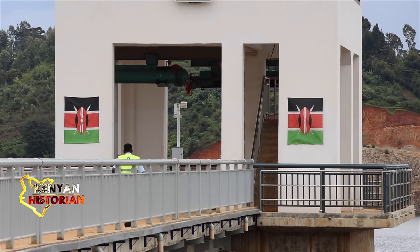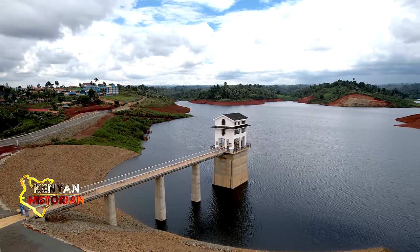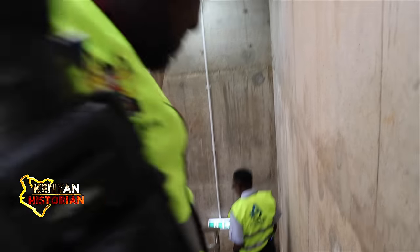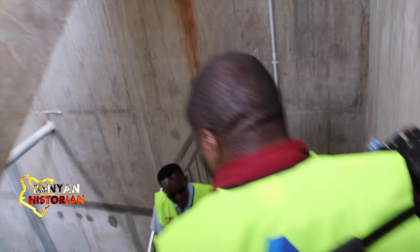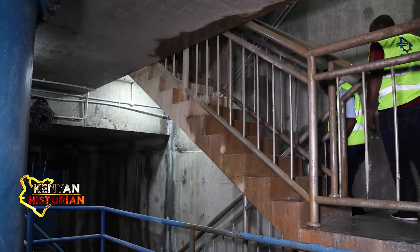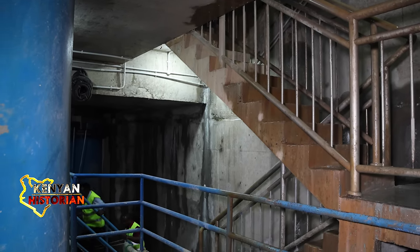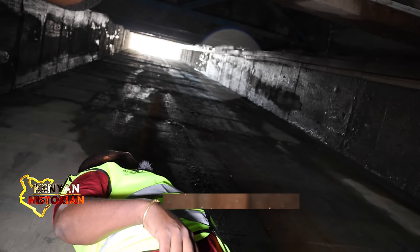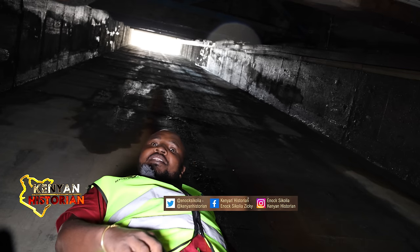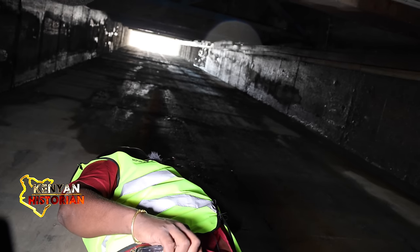To understand the magnitude of the work that was involved, Engineer Muya takes me through the intake tower to the bottom of the dam. We are 46 meters below the current water level, and 59 meters below the ground. That is how far below we are.